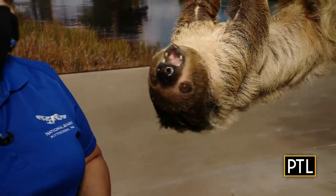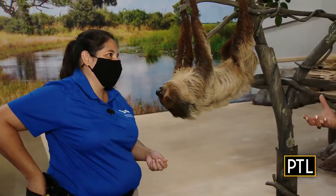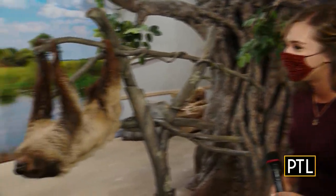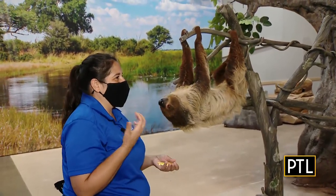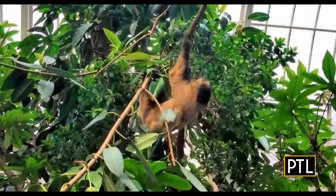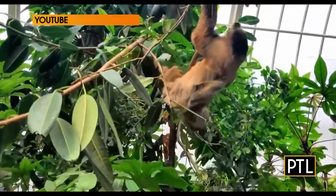I asked earlier why sloths are so slow moving. They have a slow metabolism, but there's an interesting fact: because they eat in the rainforest on leafy greens that are low in nutrients and very low calorie, they have to process food very slowly. It can take a month for them to process what they eat, and they only go to the bathroom once every 10 to 14 days!